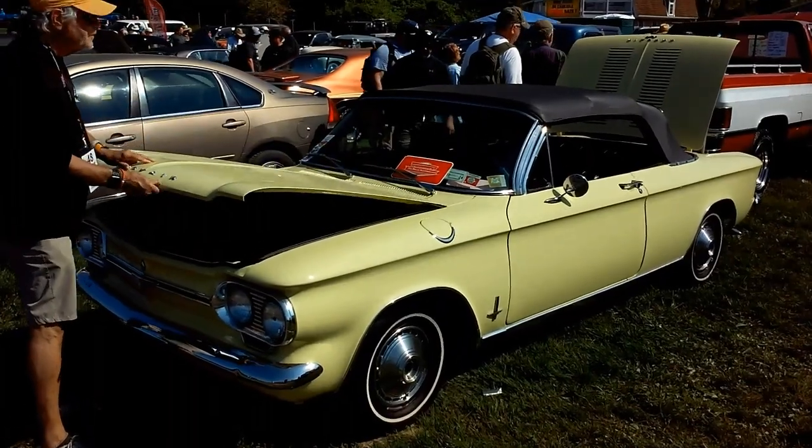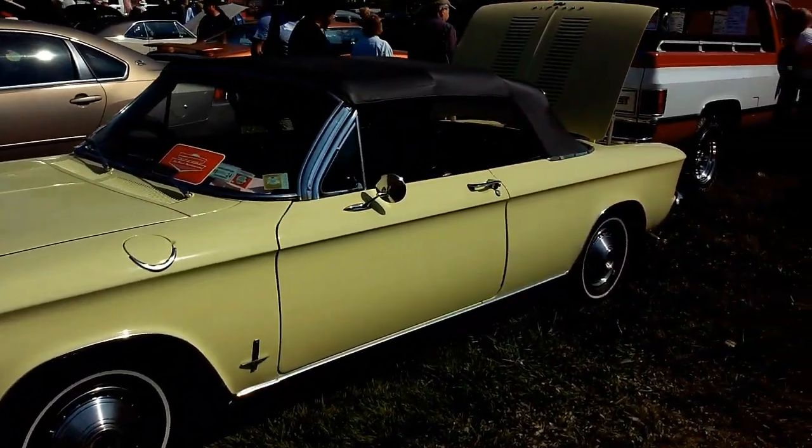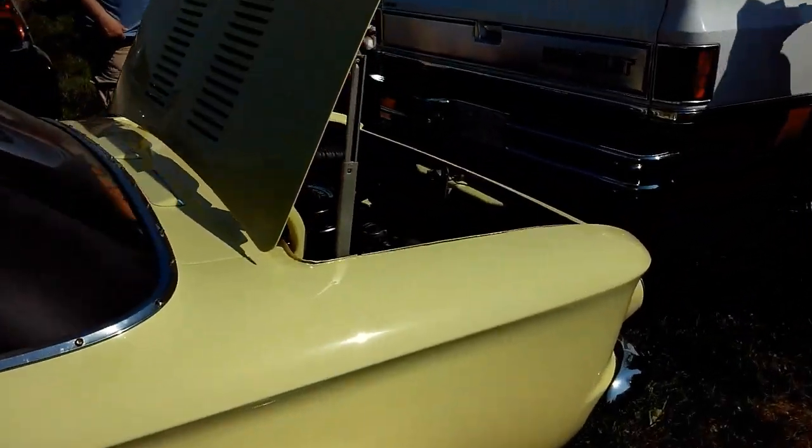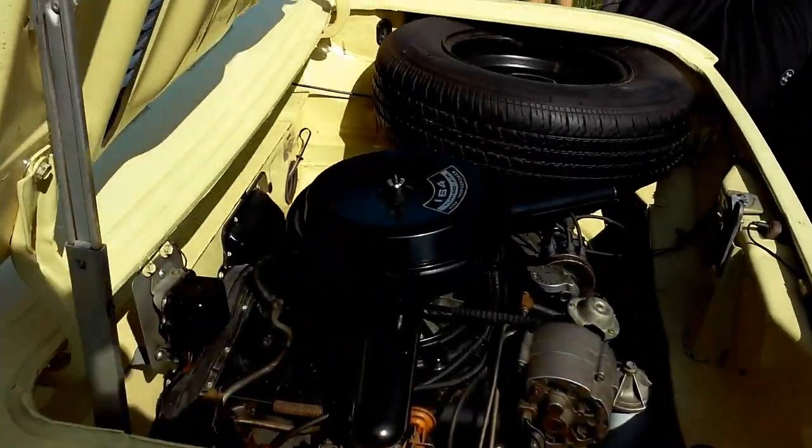Nice Corvair convertible, really nice. Rear engine, four-cylinder with a turbo.